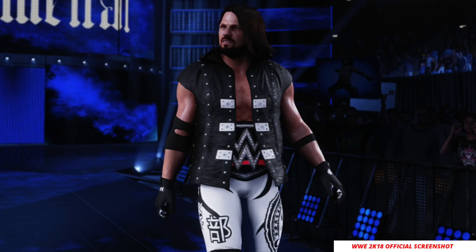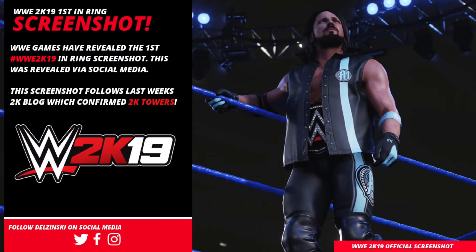There are some superstars and some women's superstars that do require a re-scan or an improvement to the way their face looked in last year's game. Those superstars will be the interesting ones to see when screenshots come out. One which I didn't think was too great last year was Nia Jax, so I'll be interested to see how she comes out. But in regards to AJ Styles, I thought he looked pretty good last year and he looks just as good this year.